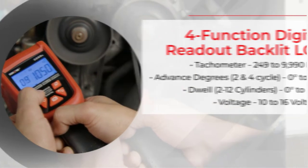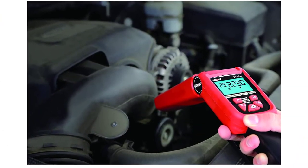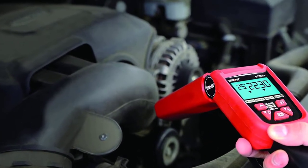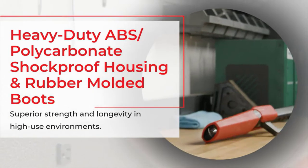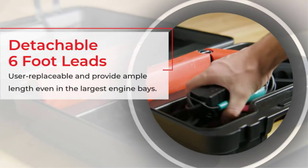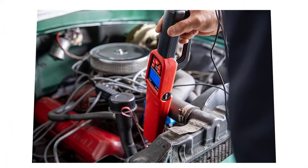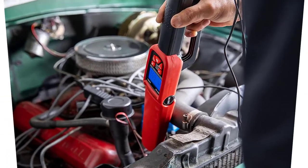It supports both conventional electronic systems as well as computer-controlled systems. Moreover, it doesn't matter if you are working on a two-stroke or a four-stroke engine — it will perform perfectly and accurately up to 9,990 RPM. All the information like volts, dwell angle, etc. are displayed well on its backlit LCD screen, which makes this timing light super easy to use.